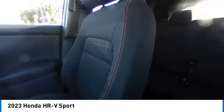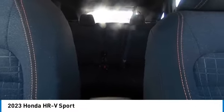Heated mirrors, aluminum wheels, rear spoiler, brake assist, daytime running lights, privacy glass.